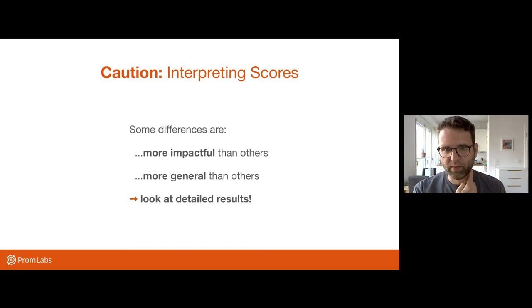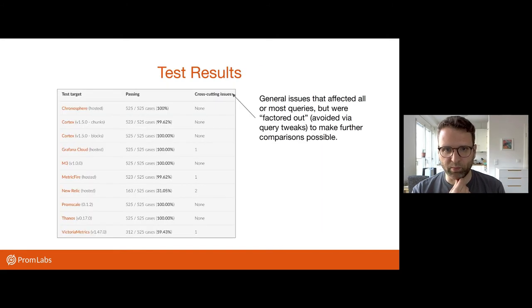I want to give one word of caution about interpreting the numeric test scores — don't just look at the score alone. Because some differences in behavior cause one test failure, but depending on the difference, it might actually be a really impactful breakage or a tiny difference in floating point value. So really look at the detailed test results to see if this really matters for you and how bad it really is. And also some differences are more general and may affect multiple query types. So look at the detailed results if you really want to make an informed choice when choosing a PromQL compatible system.